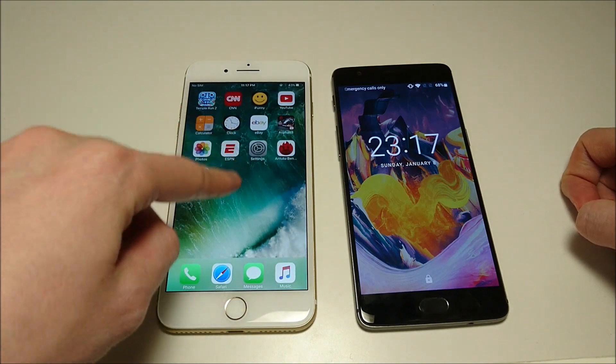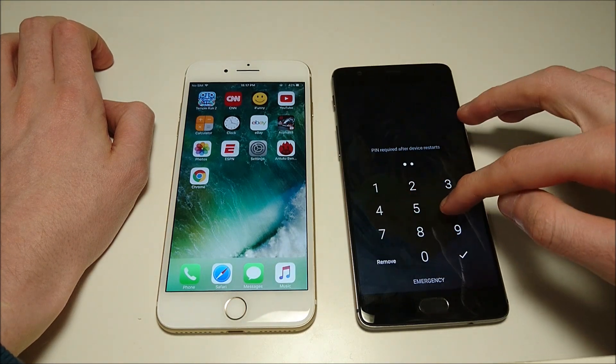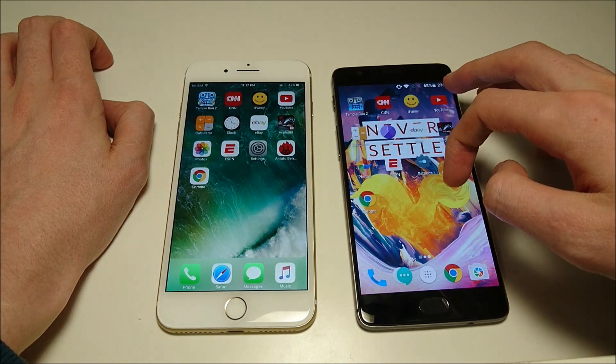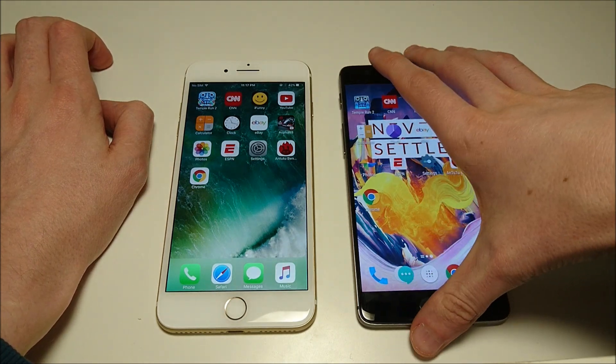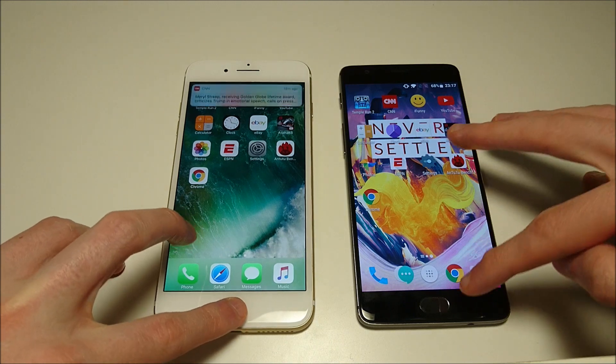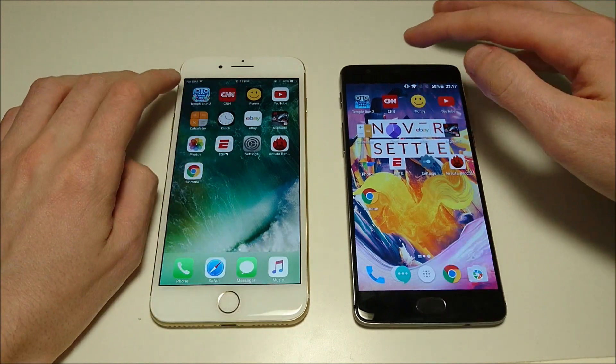Now both these phones are extremely, extremely fast — easily top 5 in terms of speed, probably even higher. Let's get started by booting both these phones up at the same time. The iPhone is first to boot up — that is the world's fastest phone to boot up — and the 3T is the fastest Android phone to boot up, at least out of all the Androids I own. Alright, so you guys see everything is closed out, so let's get started.